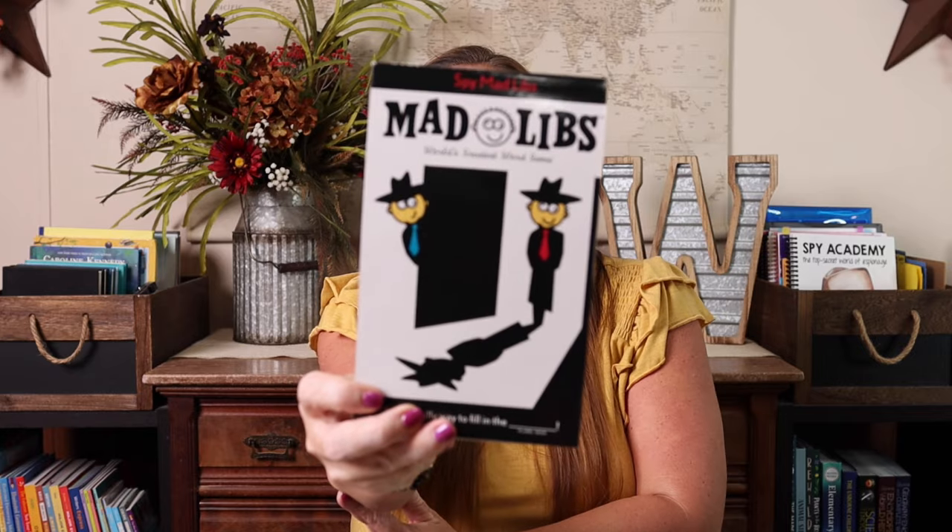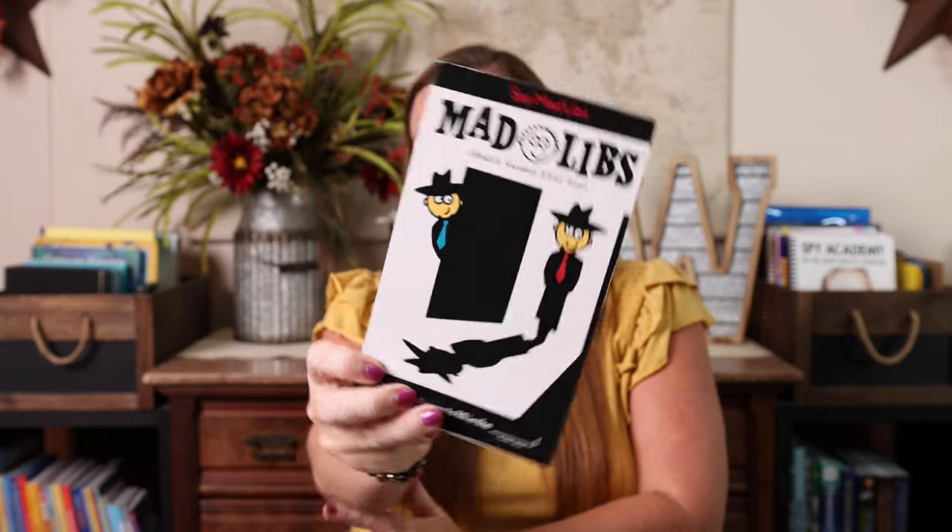None of this is required for it, because that study is all encompassing. The first thing I have is Spy Mad Libs so that we can get a little grammar practice in while we're spying.